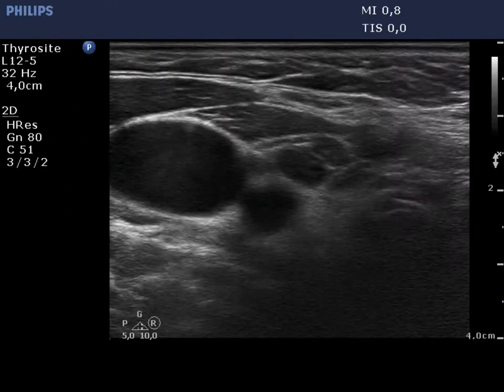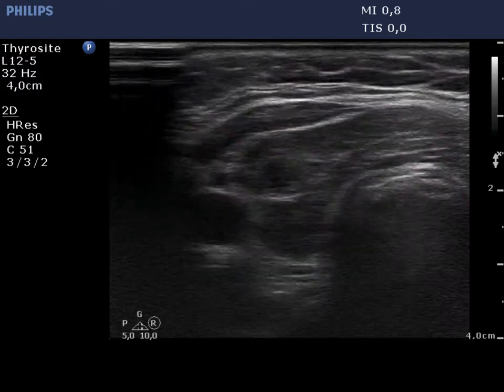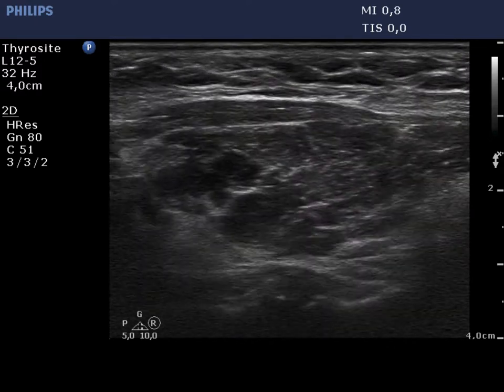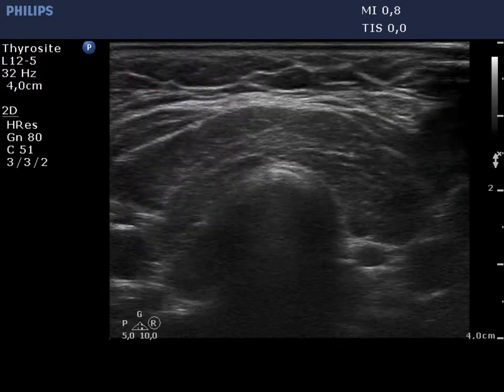The right lobe is hypoechoic and presents extensive fibrosis. There are several more hypoechoic foci. None of them fits to a pathological nodule.